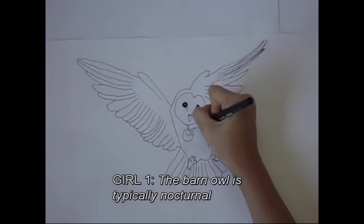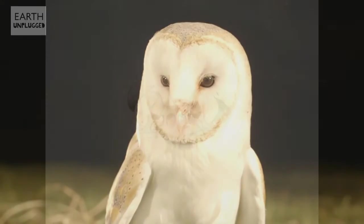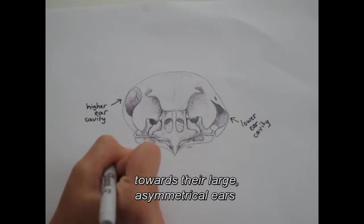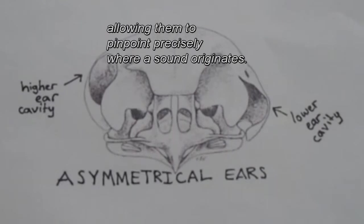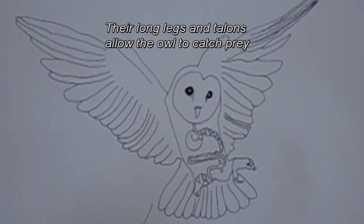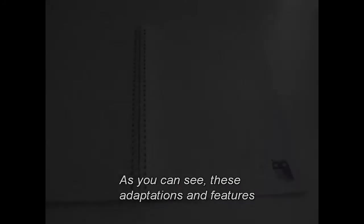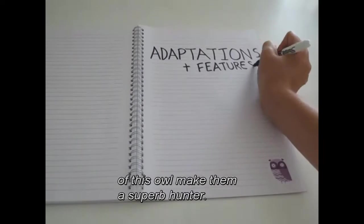The Barn Owl is typically nocturnal, with a highly developed visual and auditory system. Their white, heart-shaped facial disc funnels sound towards their large, asymmetrical ears, allowing them to pinpoint precisely where a sound originates. Their long legs and talons allow the owl to catch prey in thick vegetation. These adaptations and features make them a superb hunter.